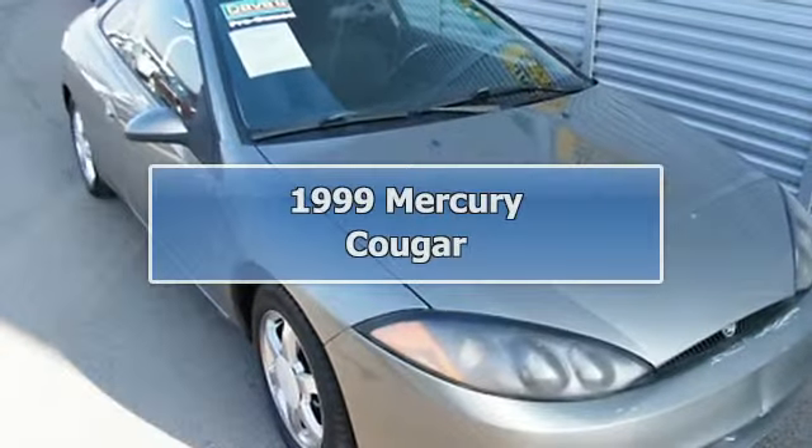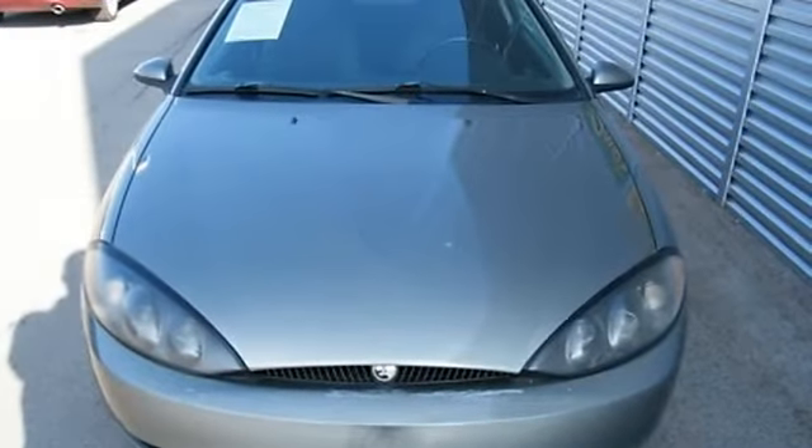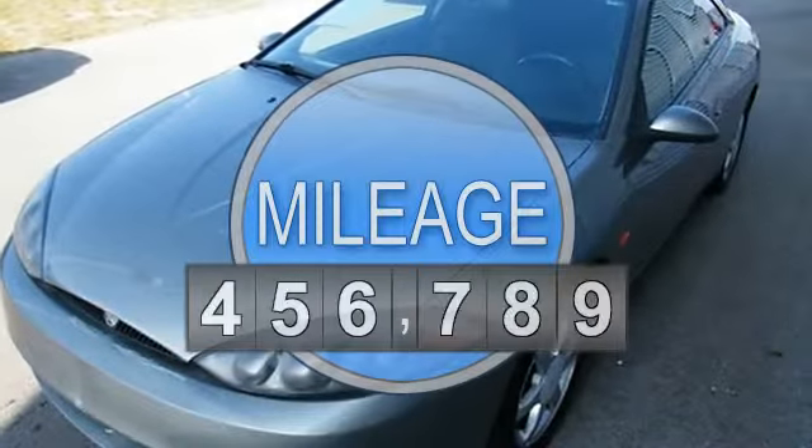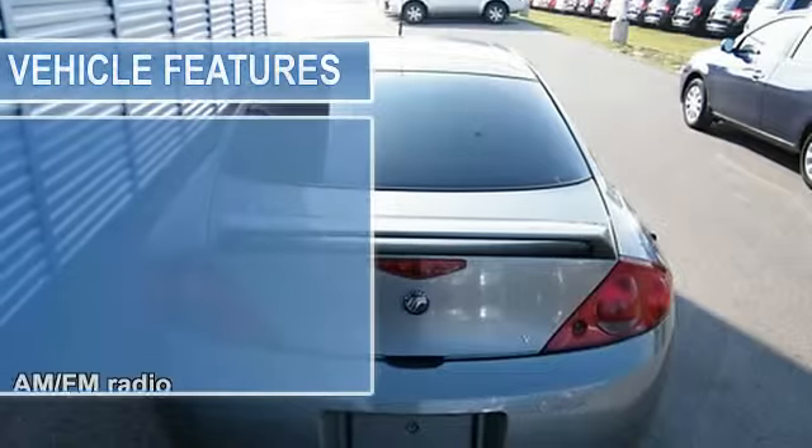1999 Mercury Cougar Coupe. This vehicle features the following equipment: 5-6-SIL, FWD, AM/FM radio, air conditioning, body color bumpers, cassette, body color door mirrors.